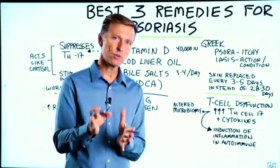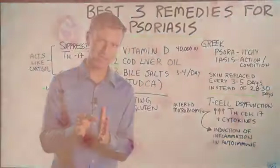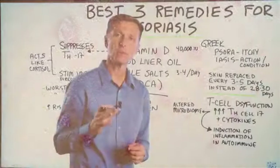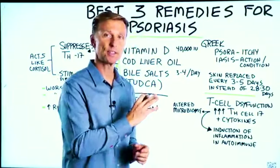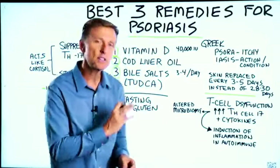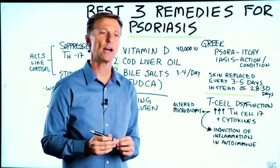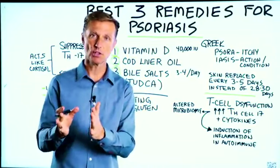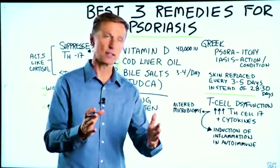Let's talk about the three best remedies for psoriasis. If you have psoriasis, you definitely need to watch this entire video. I put a tremendous amount of research into this topic to summarize it and make it extremely simple, and hopefully help you. There are some really simple, non-toxic things you can do.